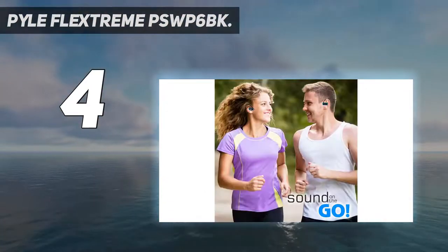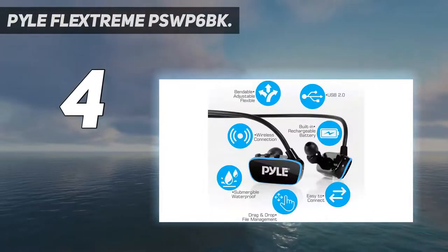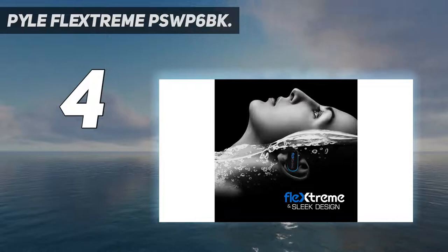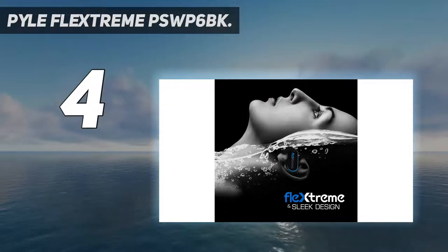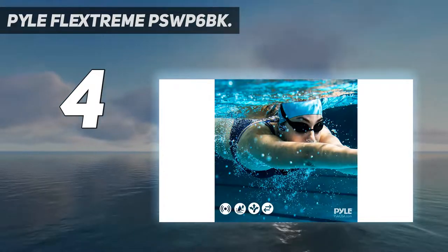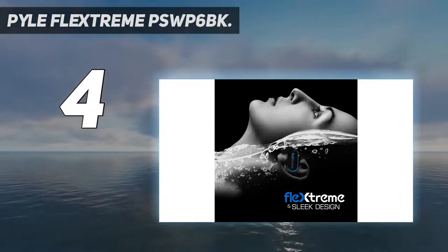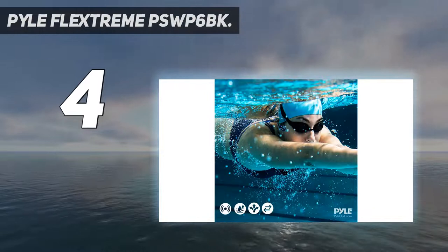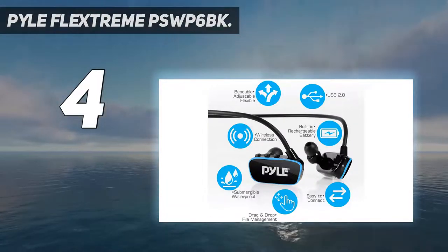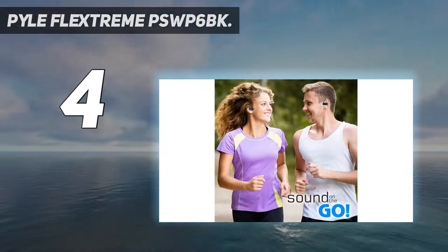You can literally swim to the beat of the music with these headphones. This MP3 player and headphones in one is supplied with two pairs of water-blocking earbuds for water use and three pairs of active sport earbuds for land use. If you are looking for the best swimming headphones with MP3 player, go for the Pile FlexStream. They are fully submersible and work very well underwater, transforming a mundane swimming lap into an enjoyable listening experience with crystal clear highs, detailed stereo sound, and decent bass performance.